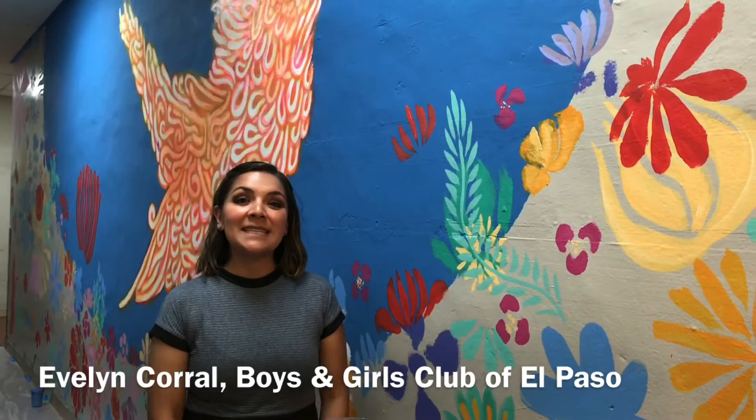The Boys and Girls Club has been here since 1929, so I think it's very important for students to be able to see colors and to help them with their creativity. In the past the Boys and Girls Club had gray walls and it kind of looked a little bit like a prison, but we want to make sure that the community gets to see we're making changes that will really impact the way students are learning and that the community cares for them.